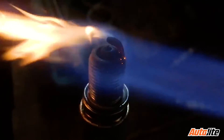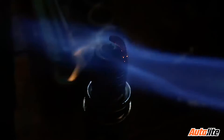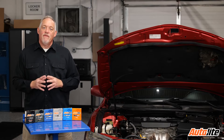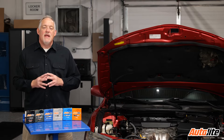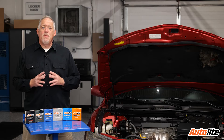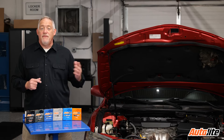The higher melting points of iridium and platinum allowed these spark plugs to be designed and manufactured with smaller diameter center electrodes. The smaller diameter requires lower voltage to start the spark, and the finer point allows the electrode to absorb heat quicker. The result was spark plugs that not only lasted longer but provided improved acceleration, drivability, and fuel economy.